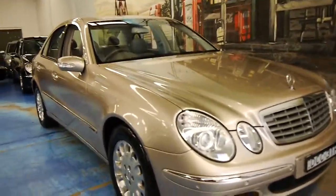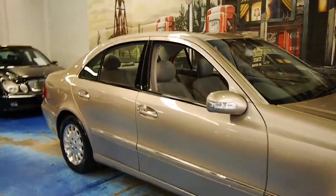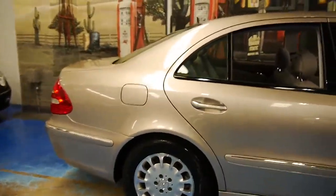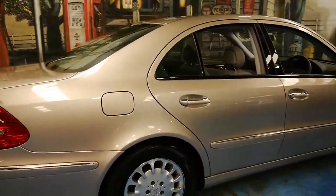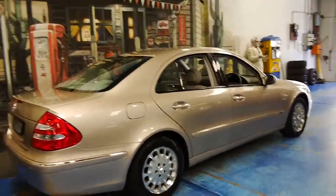Immaculate is the only word which can be used to describe this E320. It's travertine beige in colour, with light grey leather interior, and it really is just absolutely stunning, this car.